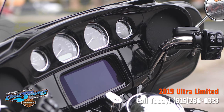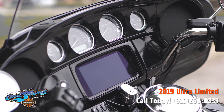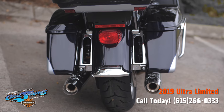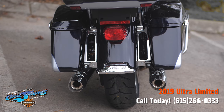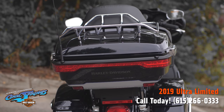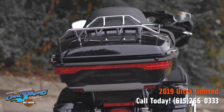The new Boom Box GTS infotainment system offers an evolved interface experience with the contemporary look, feel, and function of the latest mobile devices and tablets — with exceptional durability and features designed specifically for motorcycling. Every element is optimized to enhance the rider's interaction with the bike and connectivity with the world.